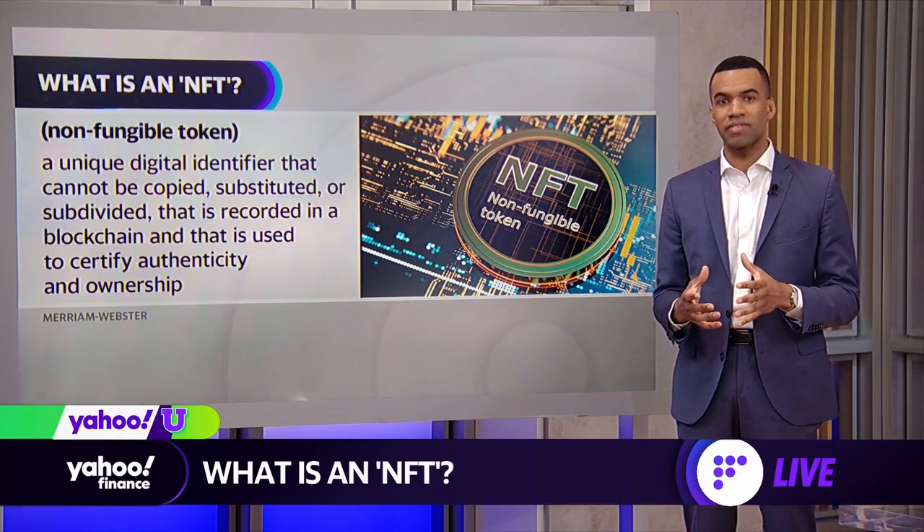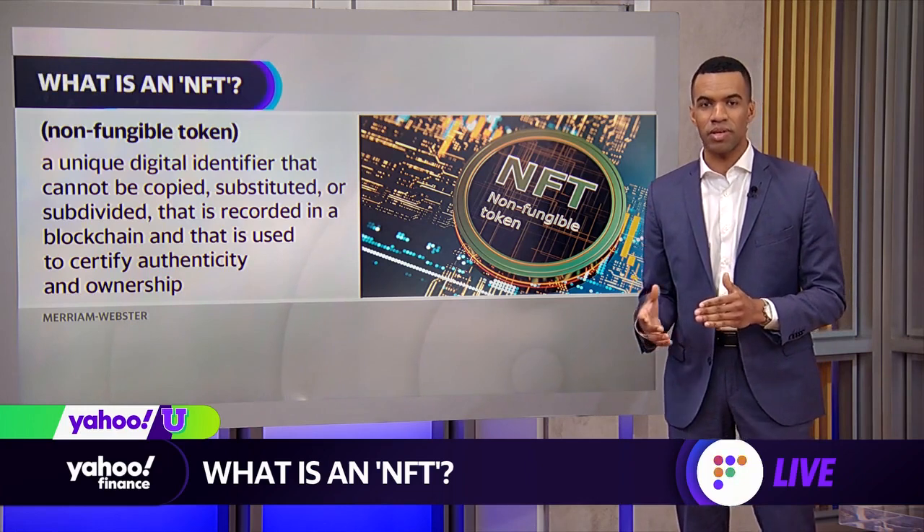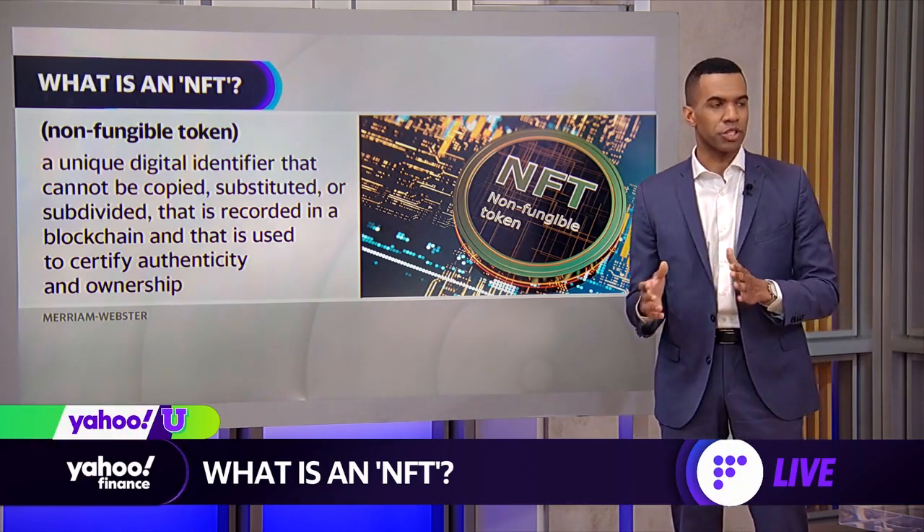Now, one of the advancements that NFTs provide is a true source of authenticity. The existence of the token on the blockchain allows for an irrefutable ledger of origin and ownership.